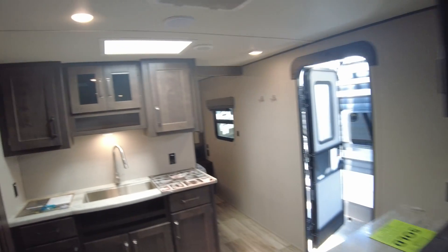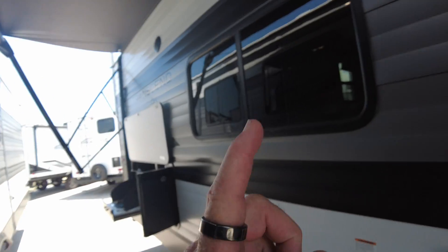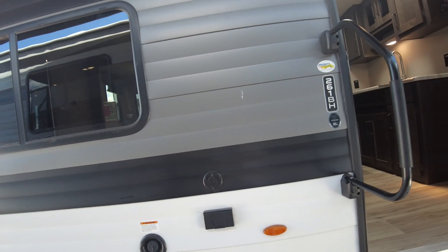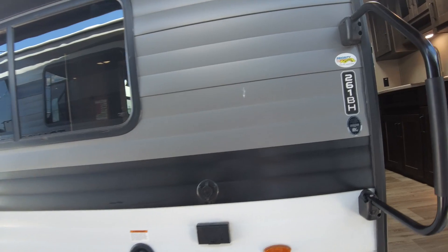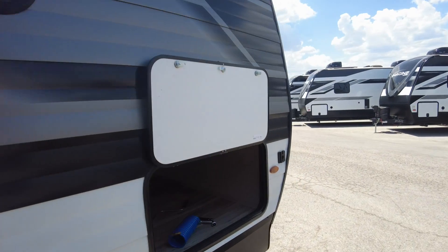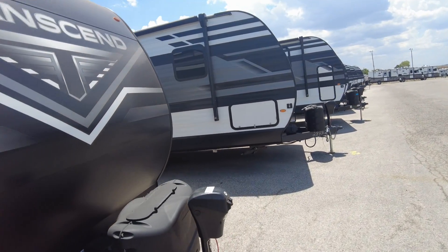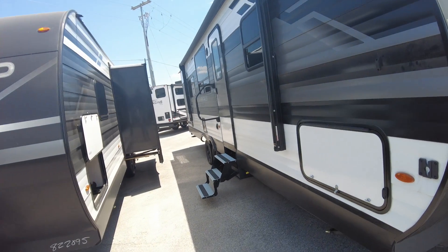The sales manager who gave me the price on that other one owns one of these — one step up larger — but he went with the Grand Design. My service manager when he retired bought a Grand Design. The salesman that sits next to me bought a Grand Design to live in. Insiders are kind of buying this brand, so there must be a reason.